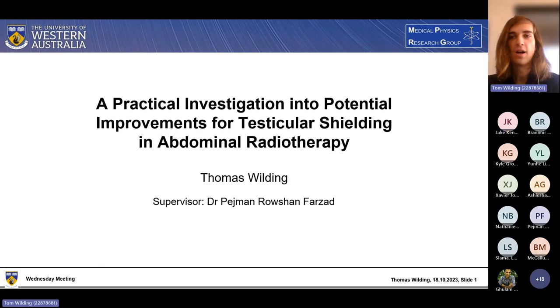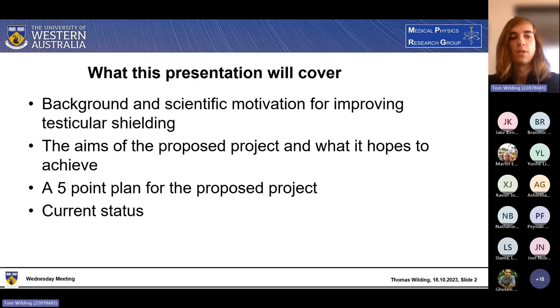Thank you very much. This proposed project is on investigating improvements in testicular shielding, specifically during abdominal pelvic radiotherapy. This presentation will be split into four parts. The first part will be the background and scientific motivation for improving testicular shielding — in other words, why it's important and why we should do it. The second will cover the aims of the project. Then how, using a five-point plan, the different phases of the project. And then I'll talk about the current status of the project.